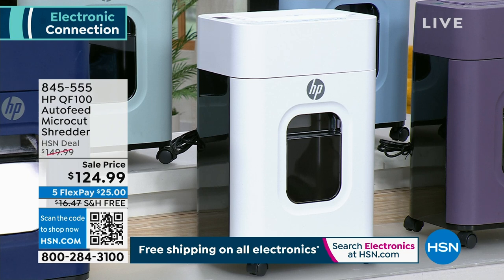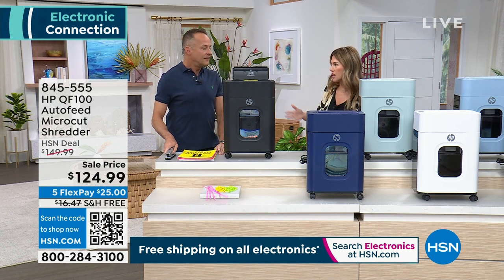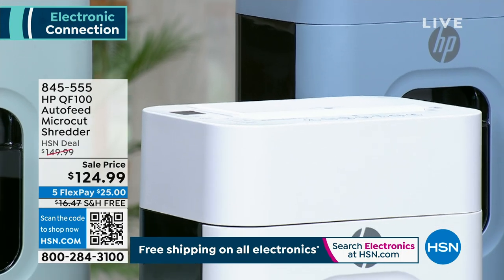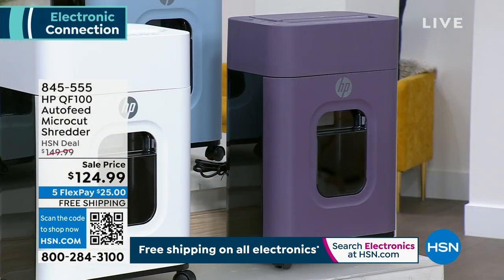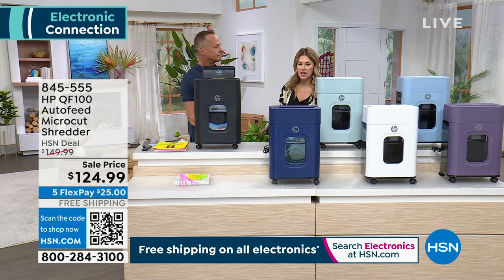This is on free shipping and handling today, and five flex interest-free credit card payments. I love how pretty this is — it's not an eyesore. I have it out all the time and I use it every single day. The eucalyptus is the greener one — more like that soft sagey green, like a spa green. Thistle leans a little more towards grayish purple. Then black, and we do have it in indigo.